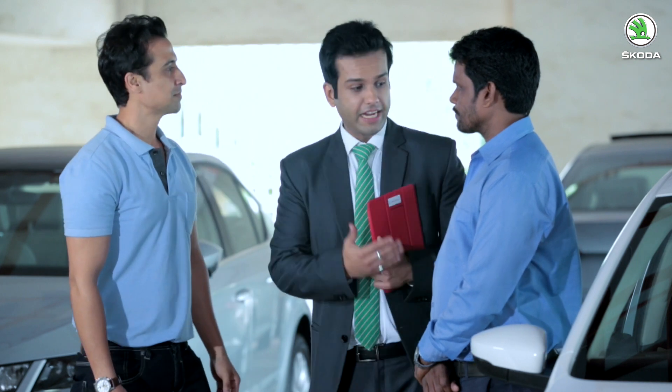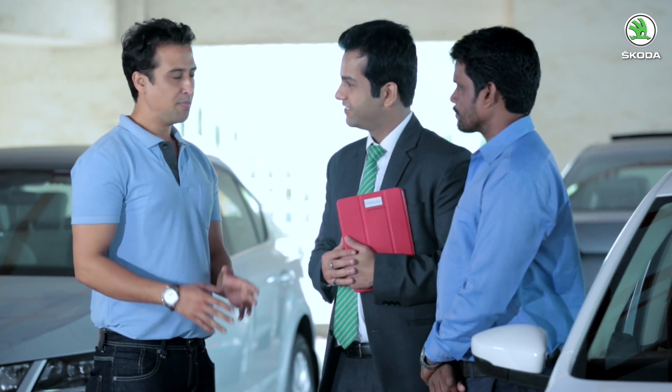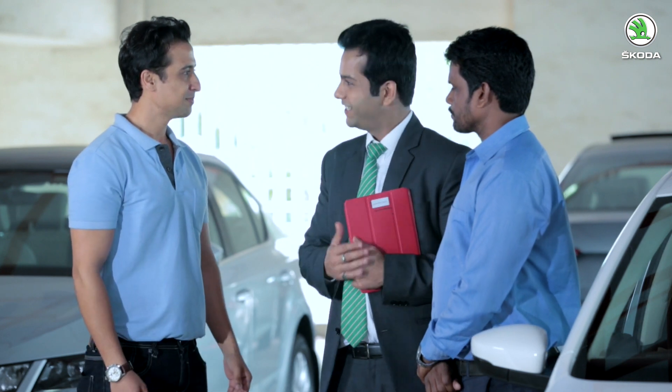Sameer asks Mr. Kumar whether he would like to first drive the car or experience it sitting on the rear side. Mr. Kumar notes that there is a rough patch at the beginning of the route and says he would first like to experience the ride quality sitting at the rear. Sameer confirms and they proceed.